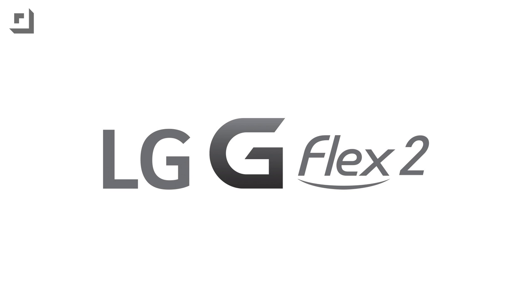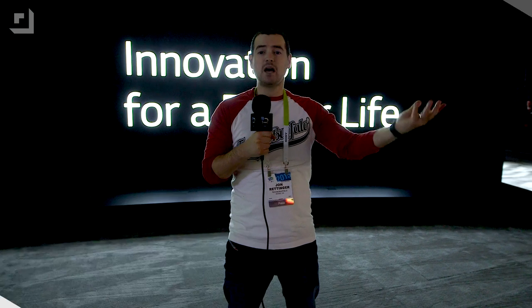This episode of Techno Buffalo is brought to you by the all-new G Flex 2 from LG. What's up everyone? John Rettinger from Techno Buffalo here.